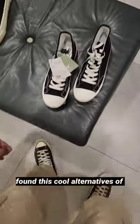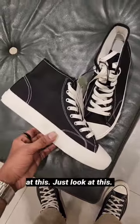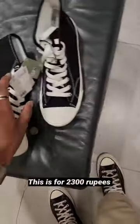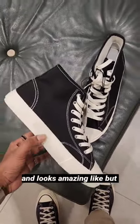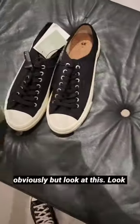I was shopping in H&M and found these cool alternatives to Converse Chuck 70s. This one is for 5000 rupees, and this one is for 2300 rupees — and it looks amazing. There are some differences obviously, but look at this.